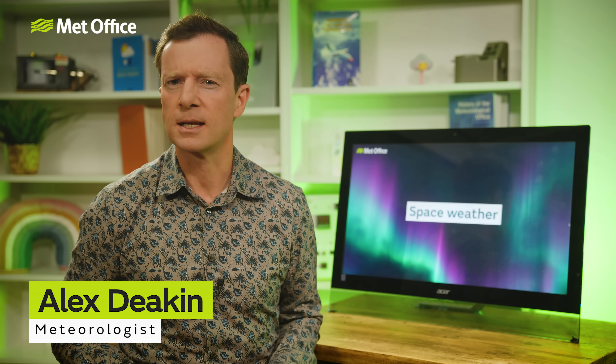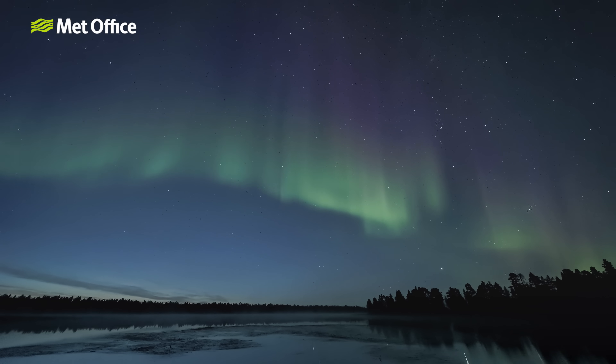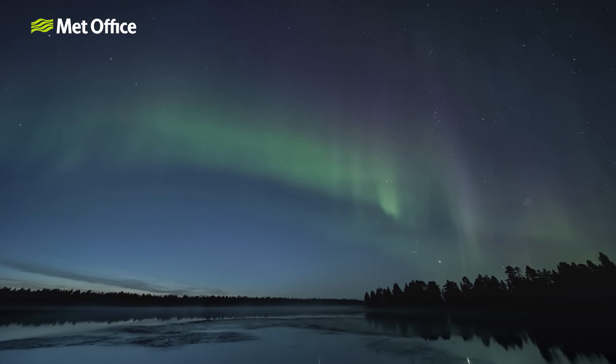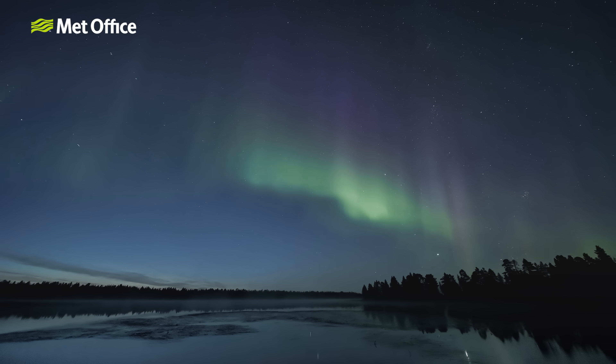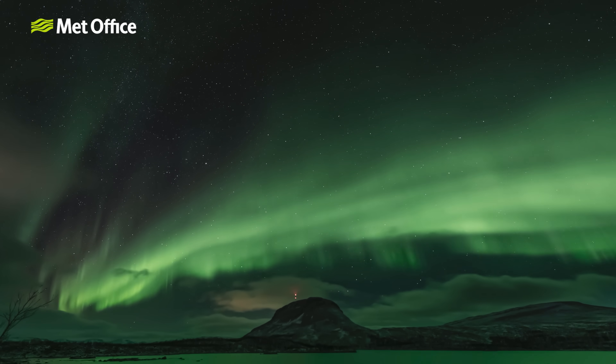You'll probably recognize this — maybe you've been lucky enough to witness it — but the Northern Lights or Aurora Borealis are more than just a beautiful phenomenon. They are also a sign of something else going on, something potentially more sinister, something possibly very damaging.